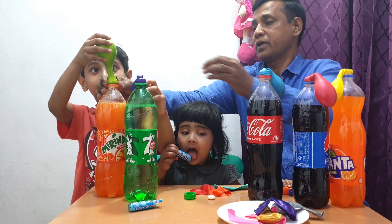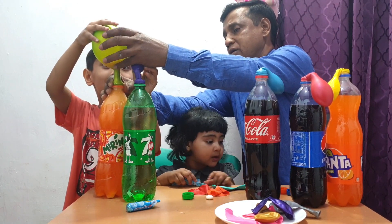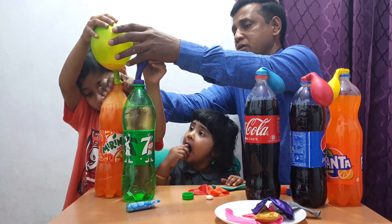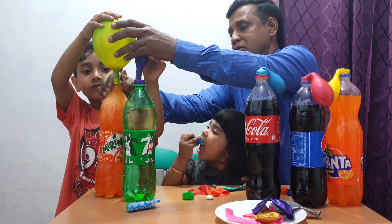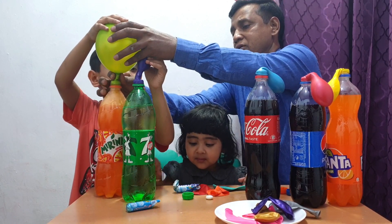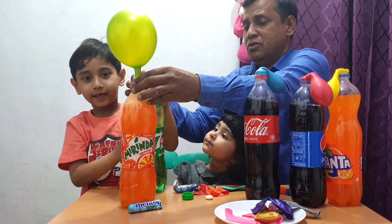Are you ready to blow up the balloon now? Yeah! Wow! Do you like this? Neil, do you like this experiment? Yeah!